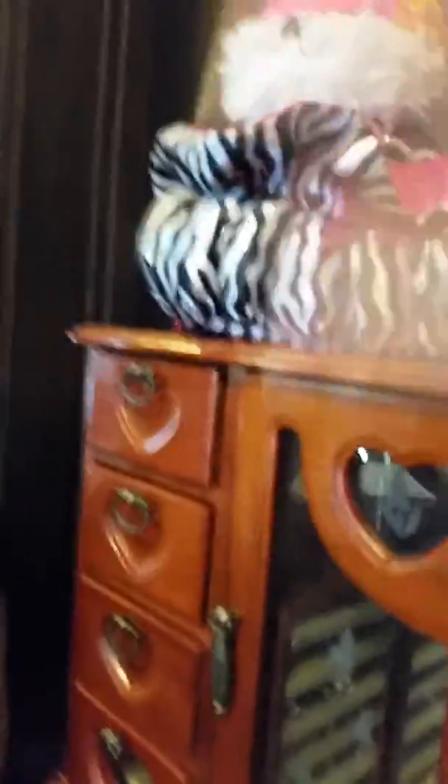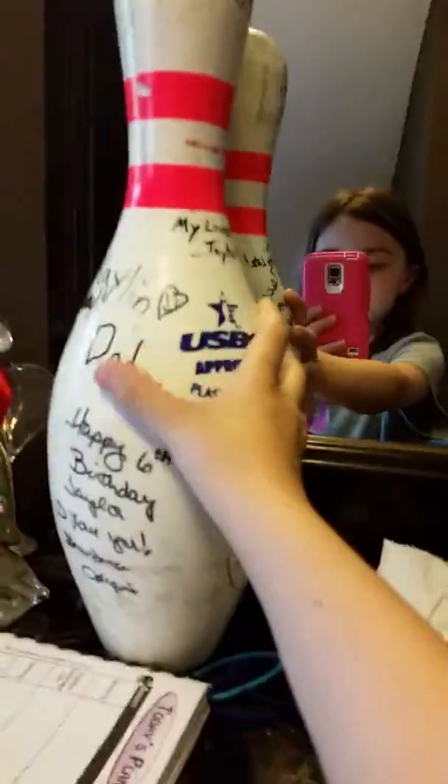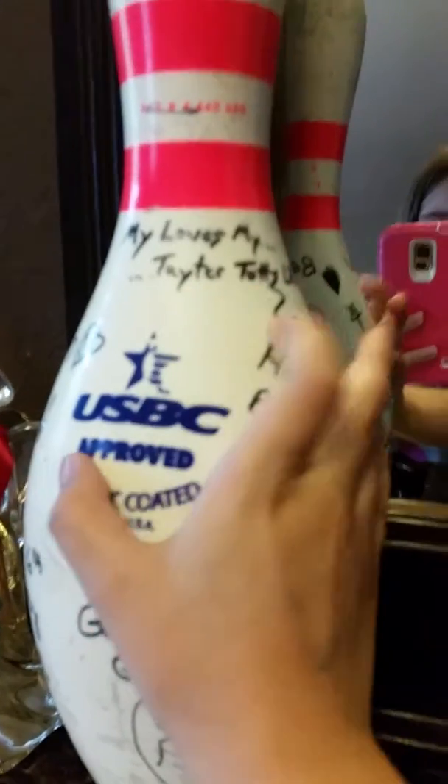If you are watching this video you might think that my room is messy — trust me, it is messy. And here is a little angel to hold for life, and here's a Journey Girl puppy. And here's my mirror that stands with my dresser, and here is the thing I got for my birthday — you see my dad wrote this: 'My loves, my tater tots.'